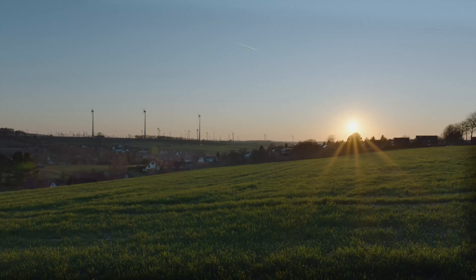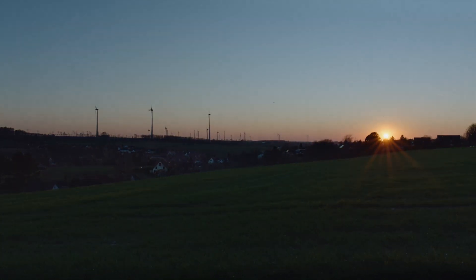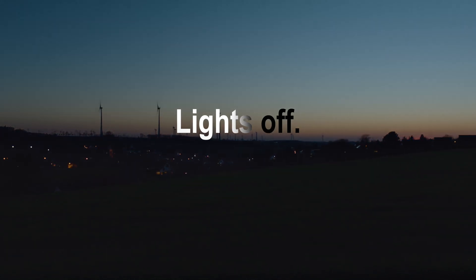ADLS is an important way of minimizing light pollution and thereby increasing acceptance by the general population for the energy transition.